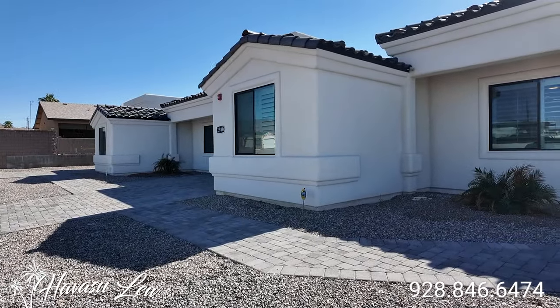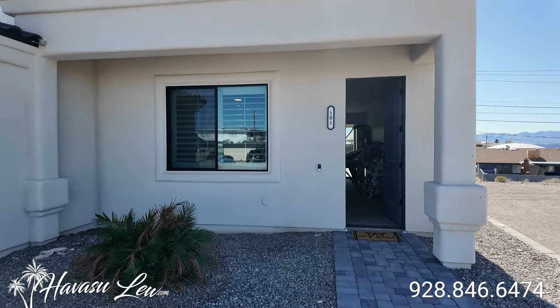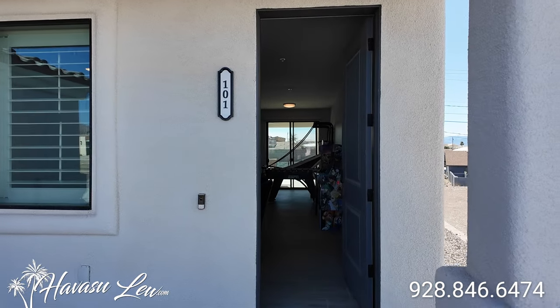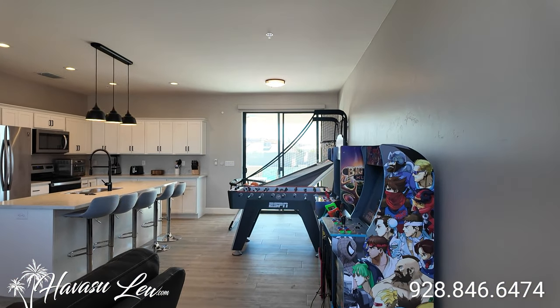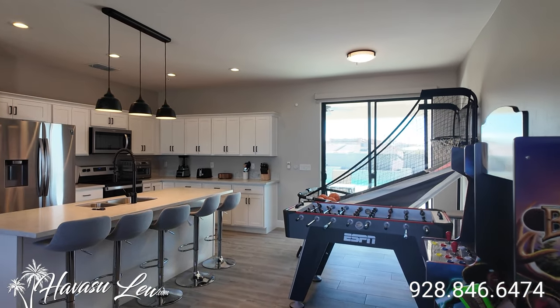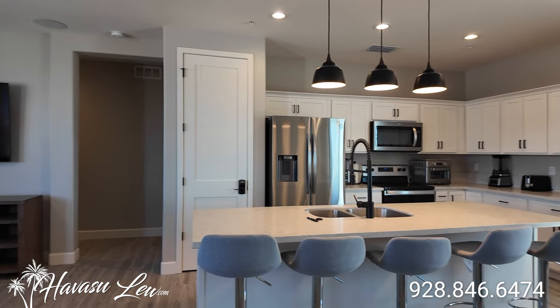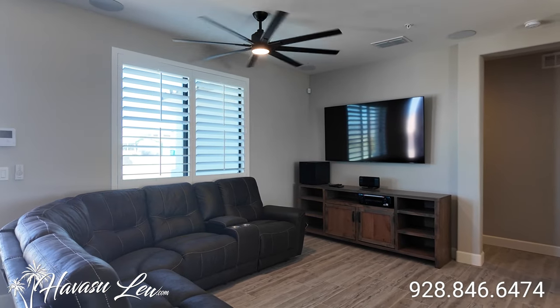We're going to check out the right-hand unit first, which is unit 101. These are used as an Airbnb setup, and the seller would like to sell them furnished, so kind of what you see is what you get. Both units are identical — they're both two-bedroom, two-bath, 1,254 square feet each.